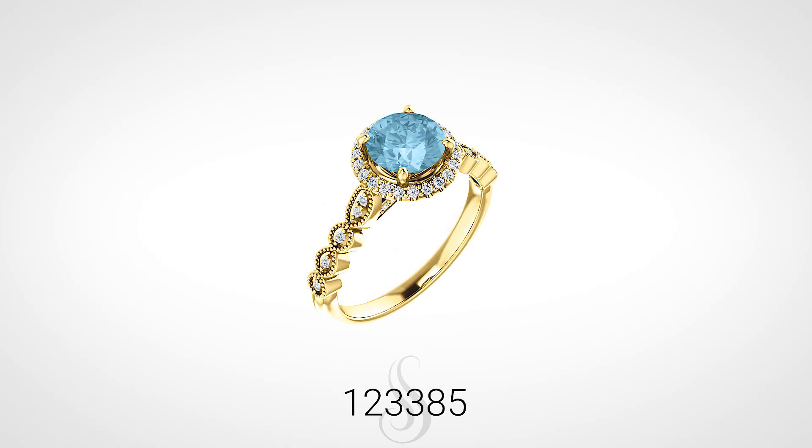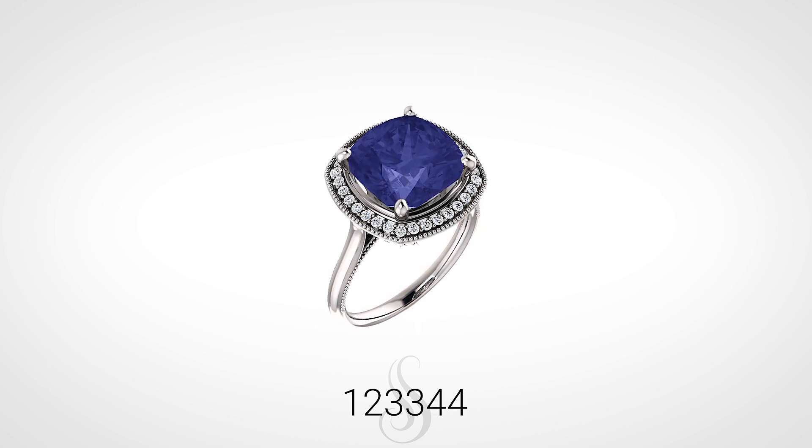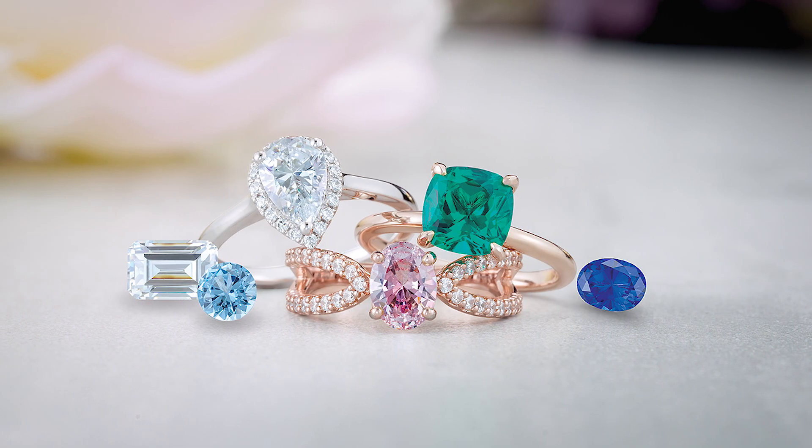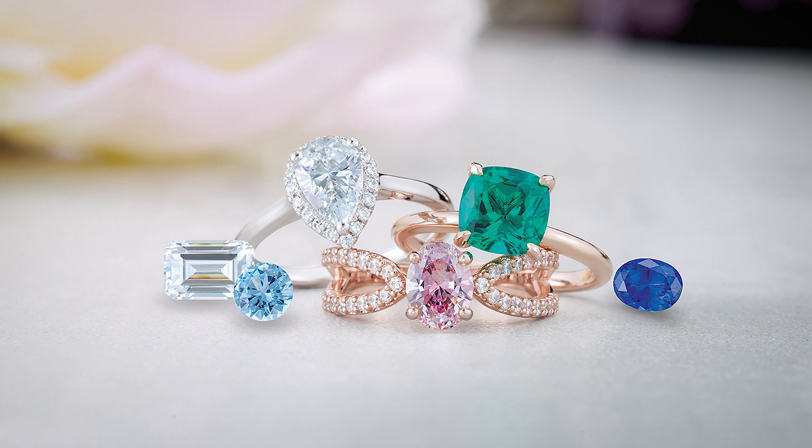the tranquil blue of an aquamarine, or the mysterious purplish-blue hue of a tanzanite. Offer stones in varying tones to ensure your customer finds the color they're looking for.